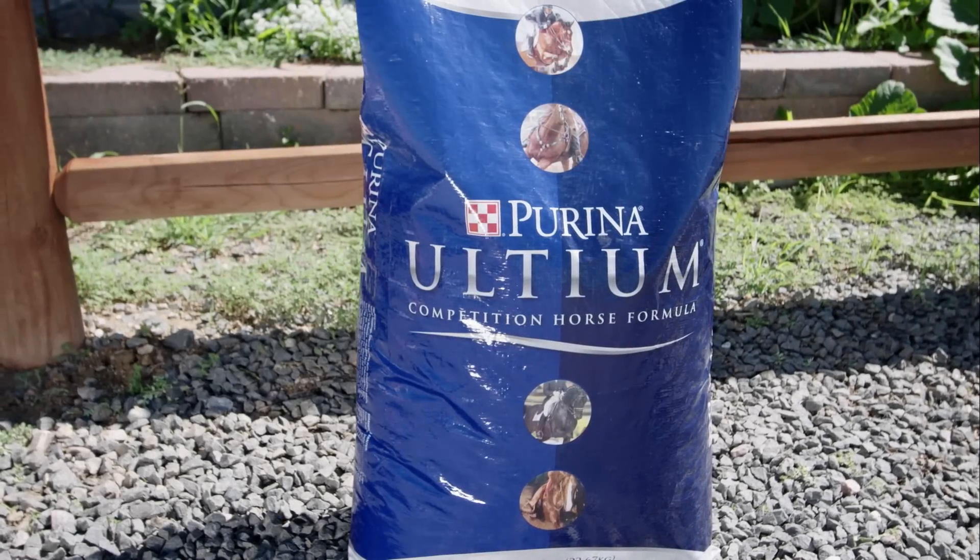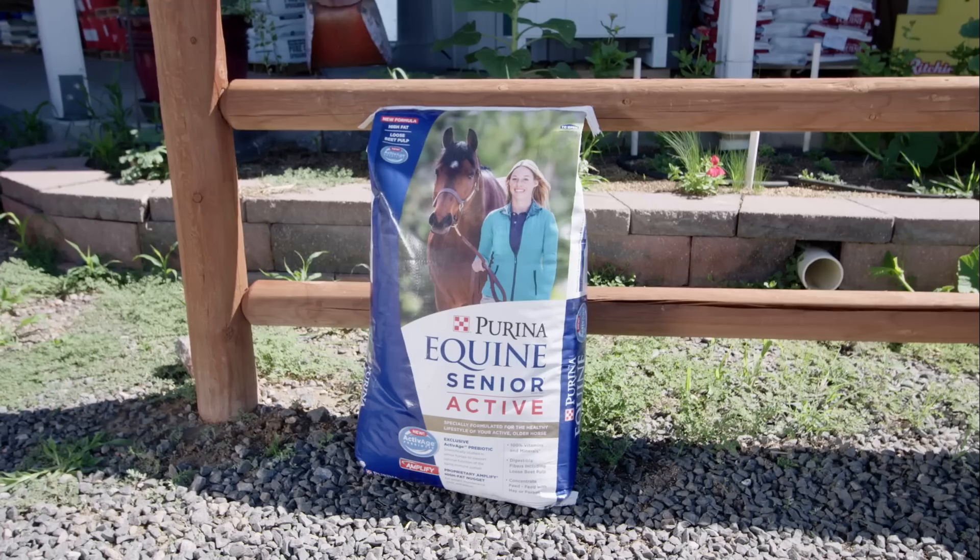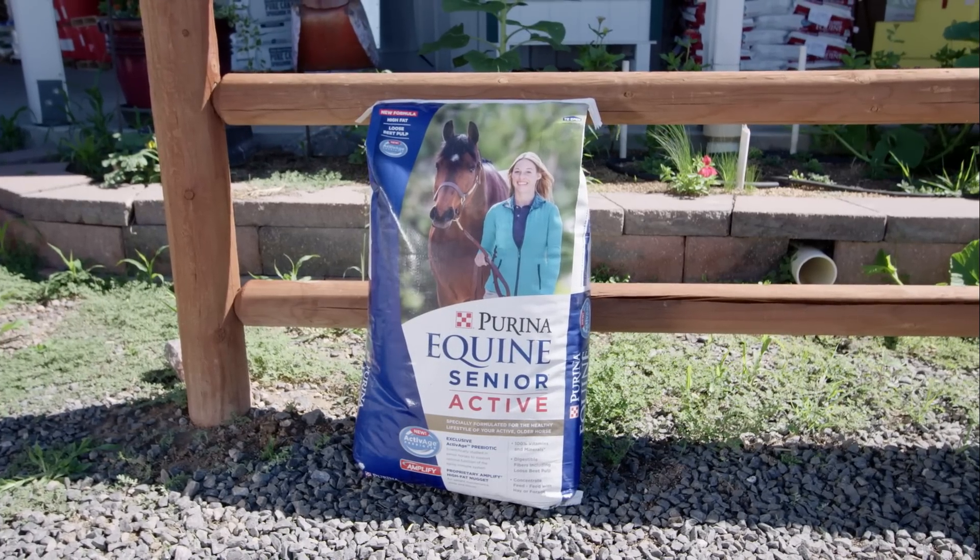Feeds such as Ultium, Strategy Healthy Edge, and Equine Senior Active are great choices for these horses.